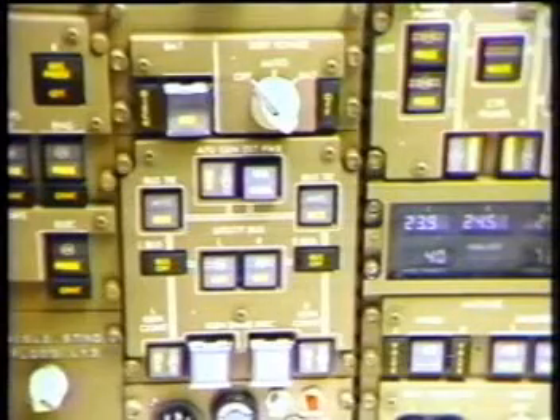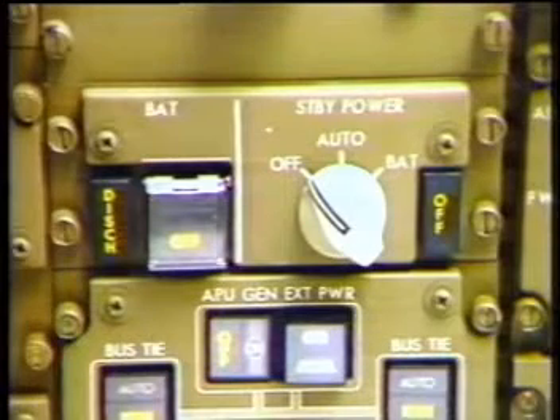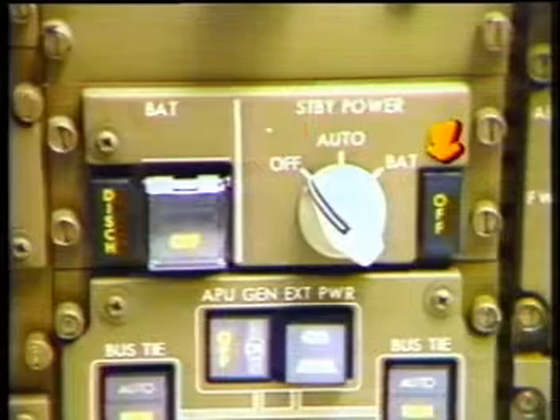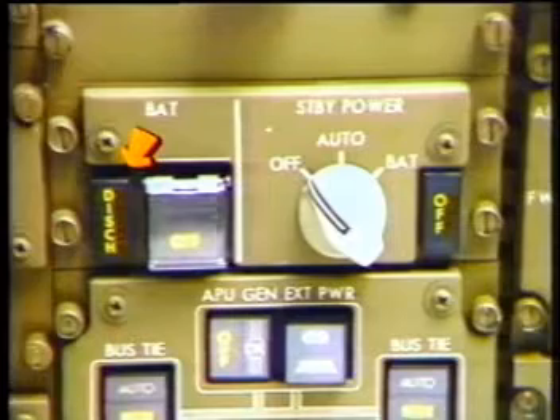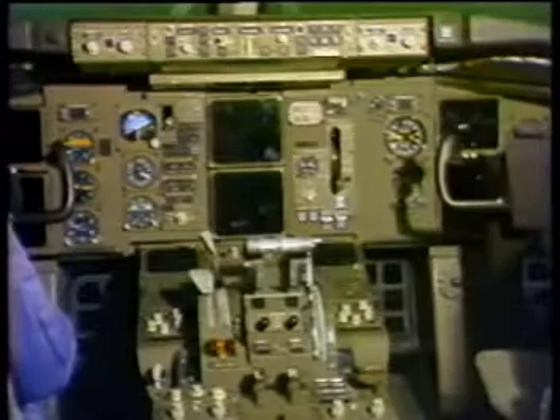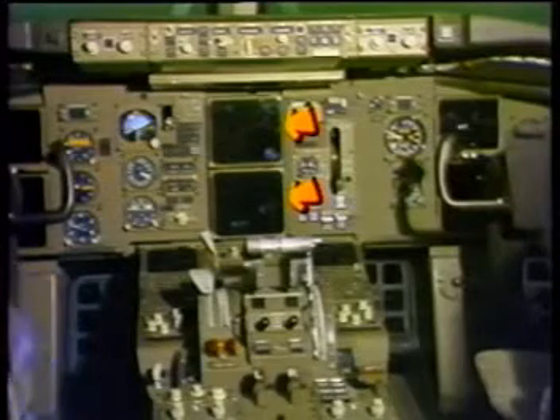Flight deck controls for the DC system located on the P5 panel are the standby system control switch and amber bus off light, a guarded battery switch, and amber discharge light. Condition indication for the electrical system is provided on ICAS.